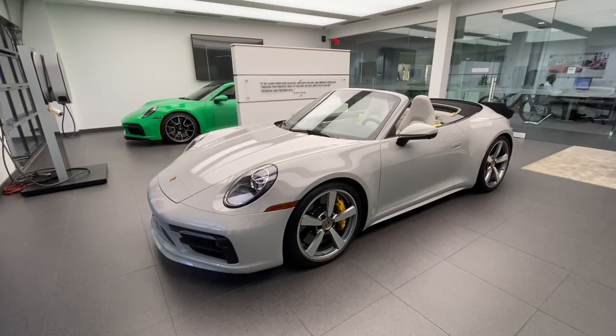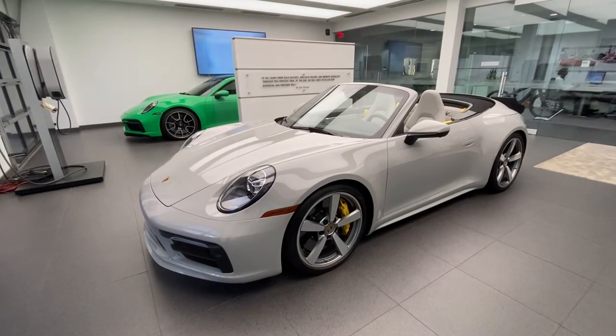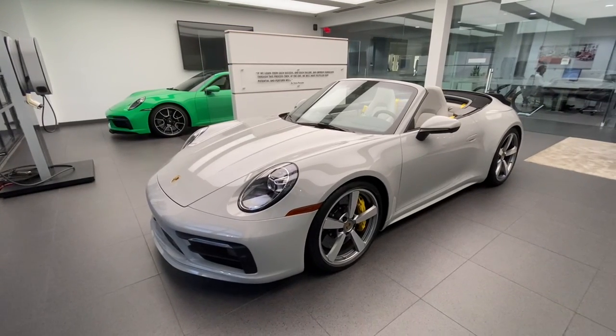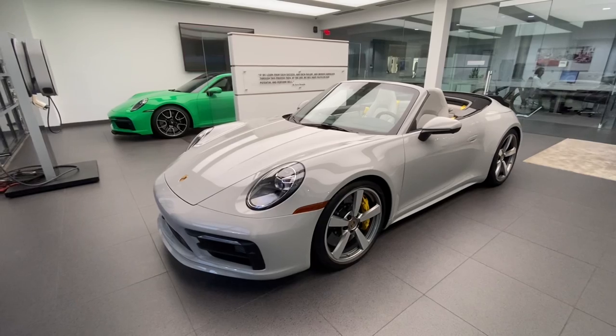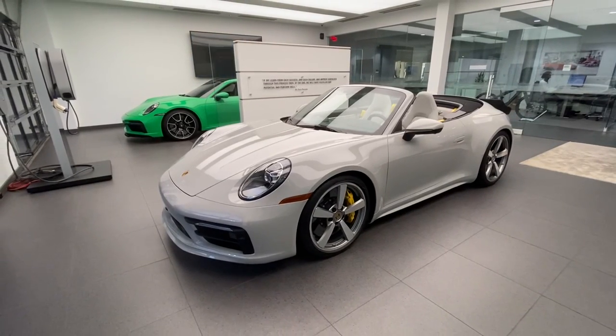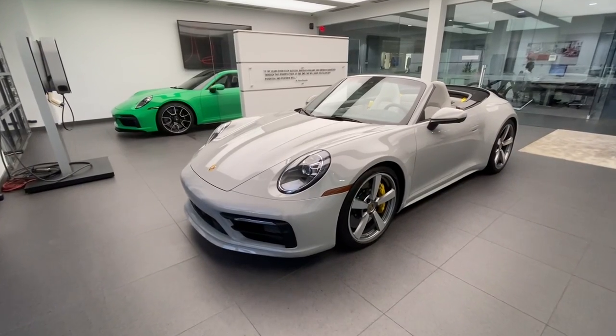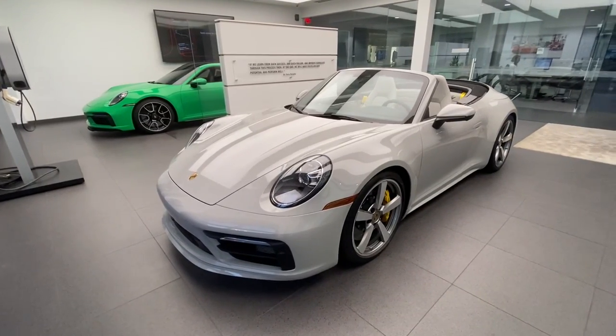Hello everybody, thank you so much for watching. My name is Alexander, I'm a Porsche certified sales professional at Porsche West Palm Beach. Thank you so much for all the engagement with my YouTube channel. If you like my Porsche walk-around videos, please consider subscribing, hit the like button, and feel free to comment down below. You can also contact me directly — my cell phone number and email address are in the video description.